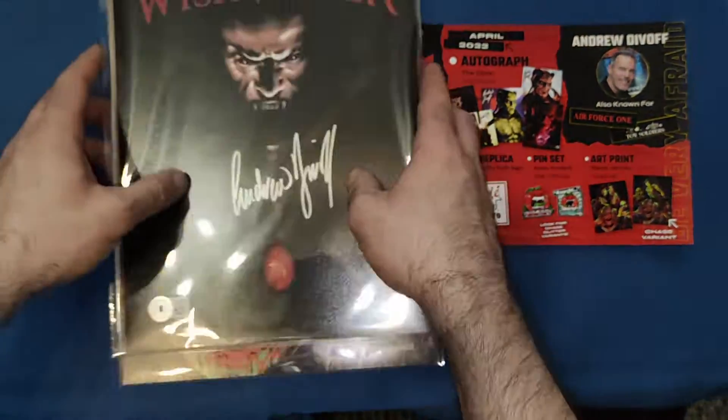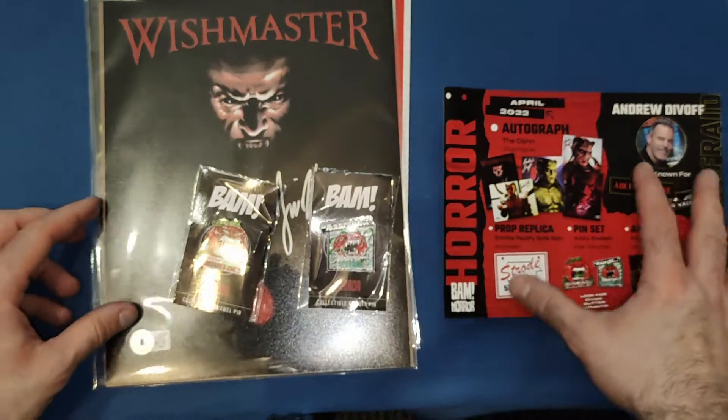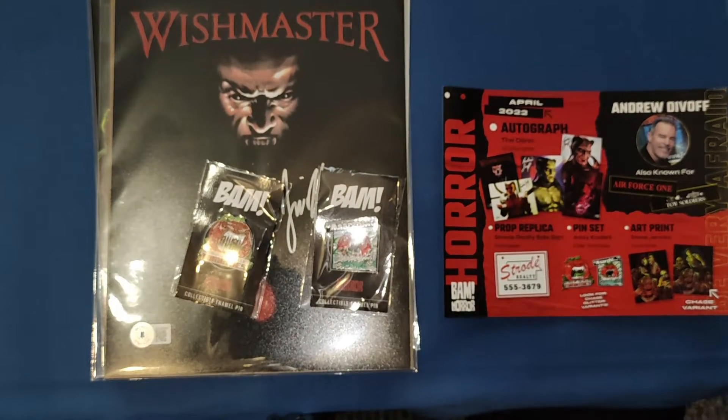Another cracking box from BAM Horror and I can't wait for next month's one. If you liked this video, give it a thumbs up, leave a comment below, and if you'd like to see more videos please subscribe to my channel. I'll see you next time, bye!